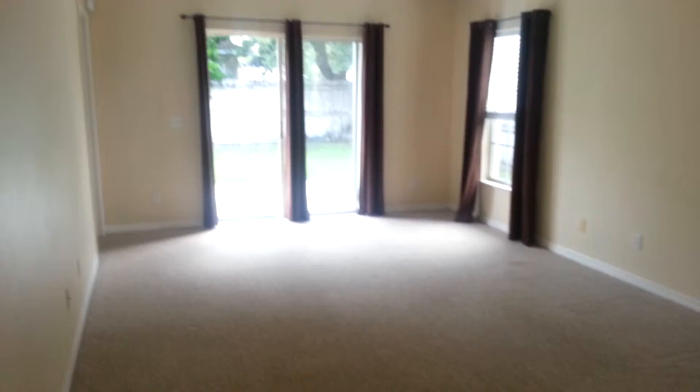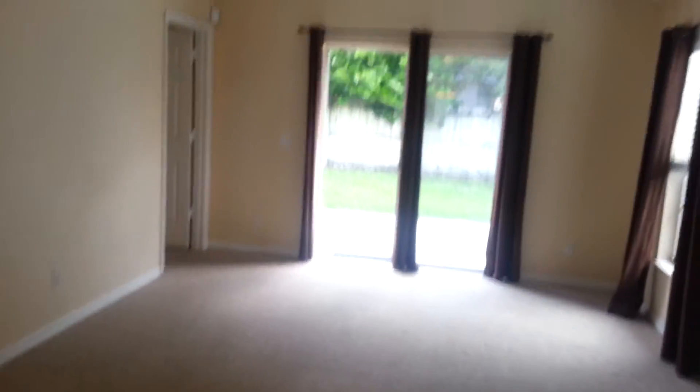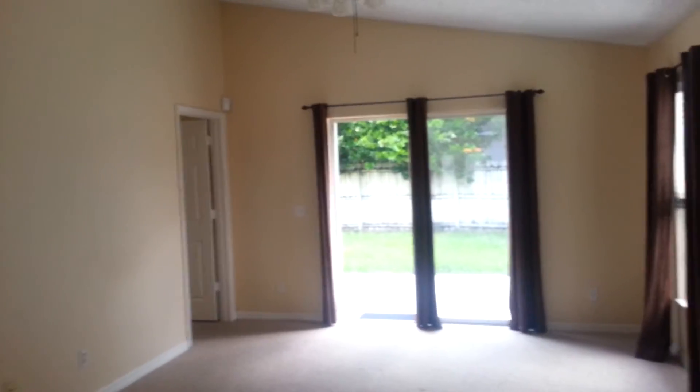The double doors are out to the backyard back there. That's the master bedroom. It's got that one room back there, and then over down this hallway are your other bedrooms. Coming down here, we have a little linen closet.